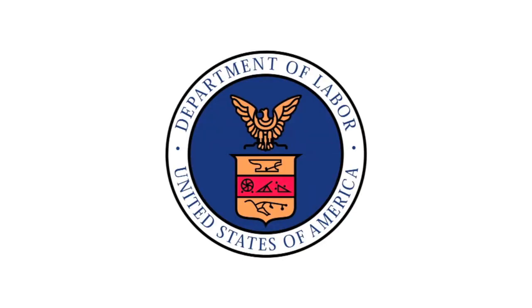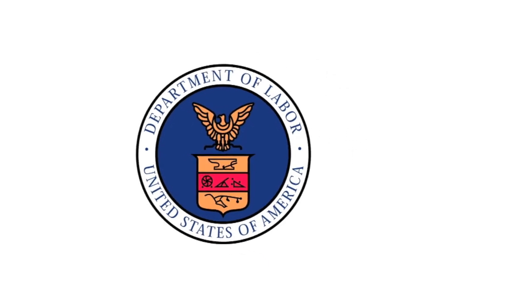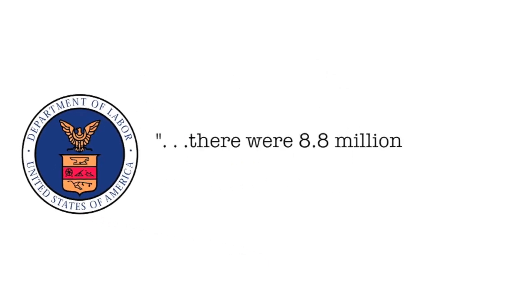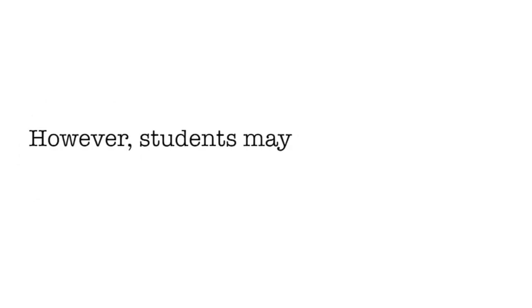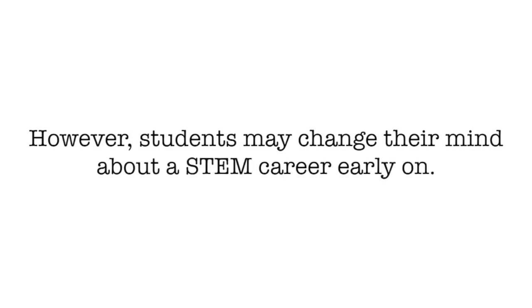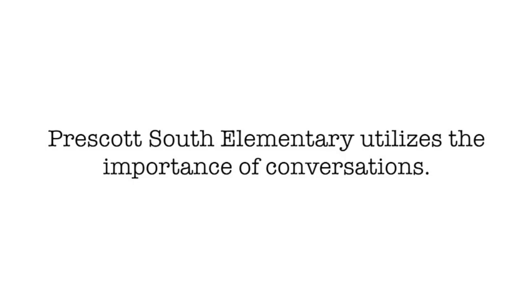According to the U.S. Department of Labor and their most recent study from May of 2017, there were 8.8 million STEM jobs representing only 6.3 percent of U.S. employment. However, students may change their mind about a STEM career early on, which is why Prescott South Elementary utilizes the importance of conversations.